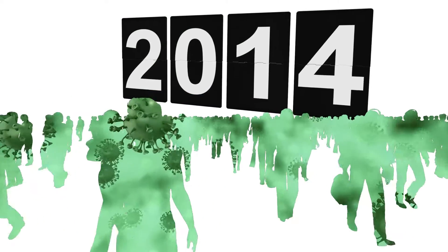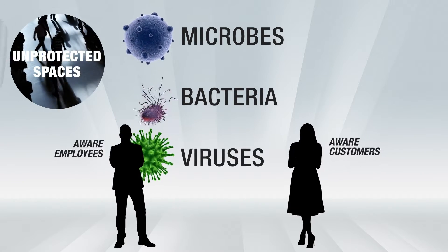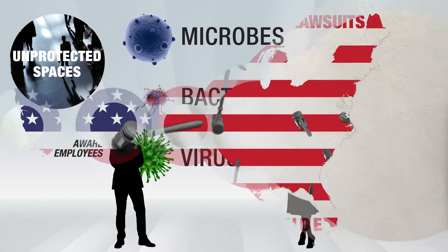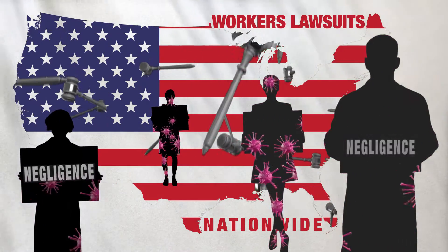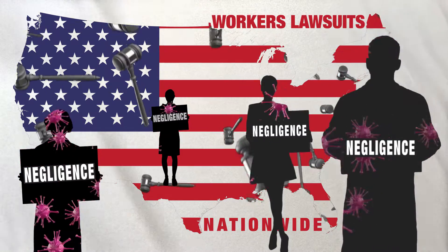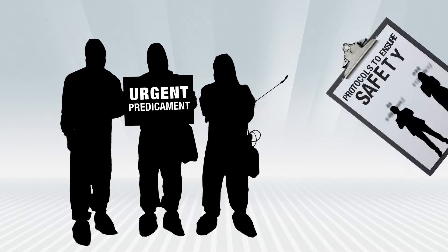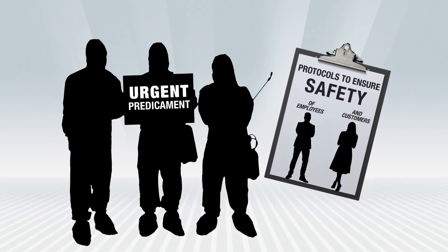Until the 2020 crisis, your employees and customers didn't think about antimicrobial protection in public spaces. Now both are very aware of microbes, bacteria, and viruses in unprotected spaces and the dangers that come with them. Major employers nationwide are facing a wave of lawsuits filed by workers claiming they contracted the novel coronavirus as a result of their employers' negligence. This creates an urgent need to readdress all existing cleaning and disinfection protocols to ensure the safety of employees and customers.